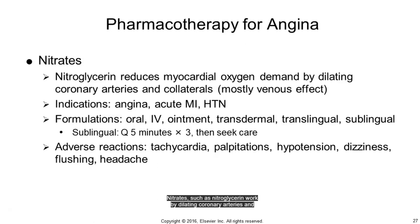Nitrates, such as nitroglycerin, work by dilating coronary arteries and collateral vasculature to decrease end-diastolic pressures and by doing so decrease oxygen demand in the heart. They are indicated not only for angina, but for acute MI and hypertension as well. For patients experiencing angina, three sublingual tablets are given five minutes apart. If the patient does not achieve relief, then emergency care must be sought.